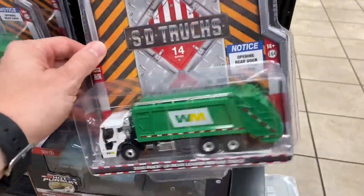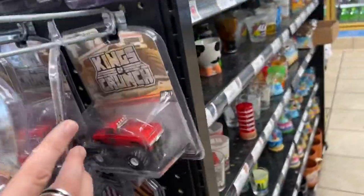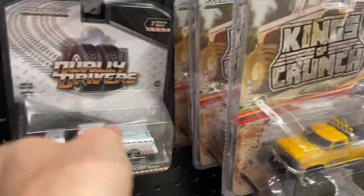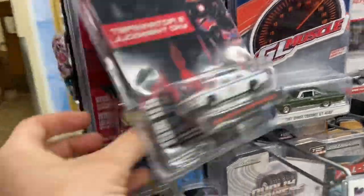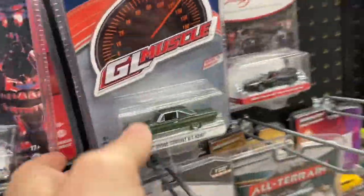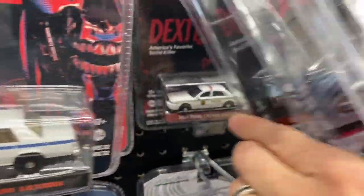All right guys, I did it again - I went to a Flying J's truck stop, just to check and see if they had any die-cast cars, and sure enough they do. I'm going through the shelf looking at what they got, and I'm gonna look with you because you guys told me I missed one of these monster trucks last time. This time you're coming with me. There is already one chase here that I know of, and I'm gonna have to look it up to see if I even want it.